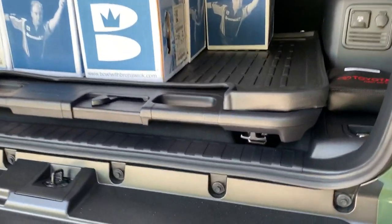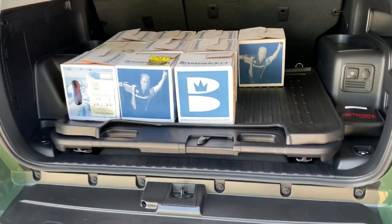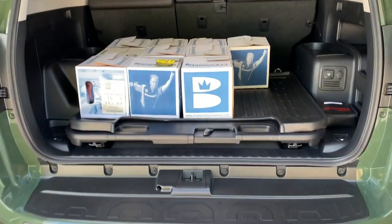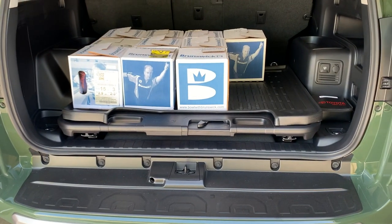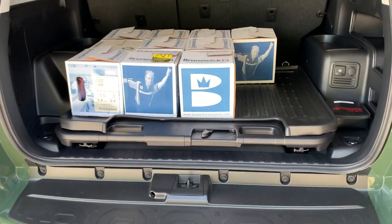But this is going to be short and sweet and it talks about this guy right here - the sliding cargo tray. That's a factory Toyota option. I did not want this on this car; my car came with it and I didn't have an option. I really desperately wanted a 2022 4Runner.